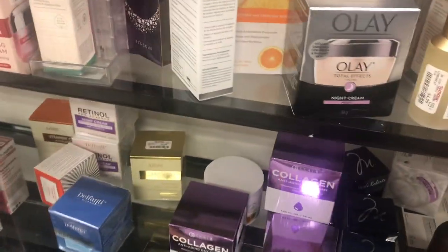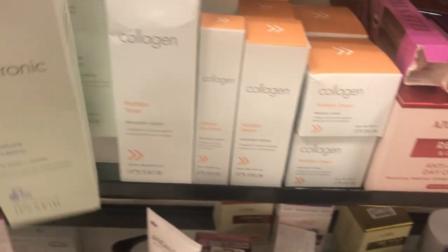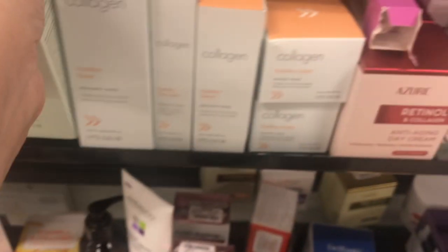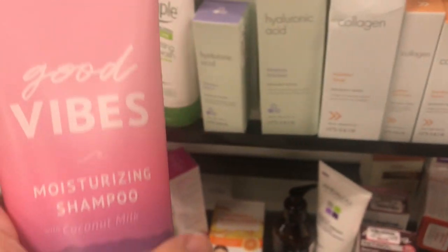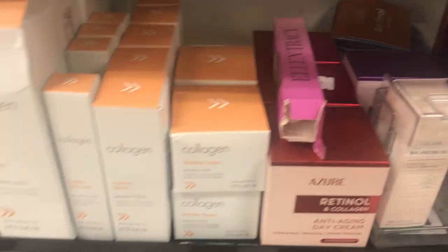Vitamin C booster — they always have the expensive retinols here for cheaper. What is this? Acid for $6.99. Shampoo in the wrong spot — $7.99, which seems expensive for a small bottle.